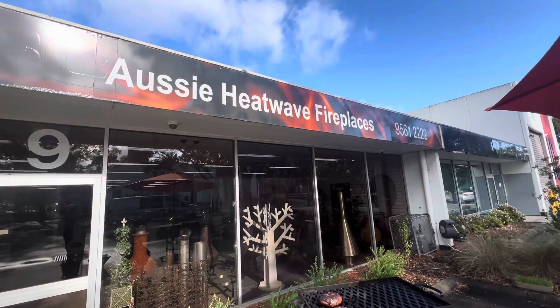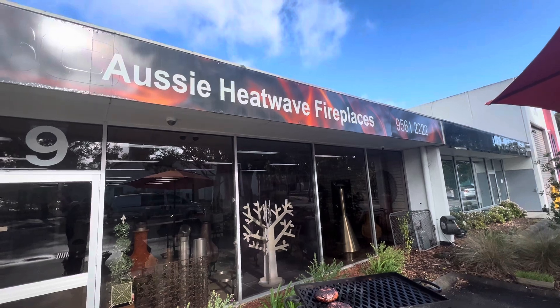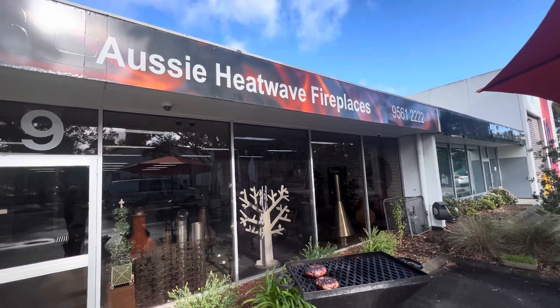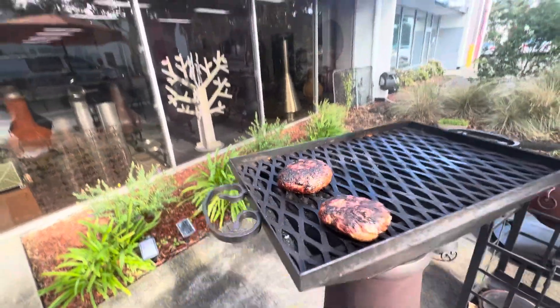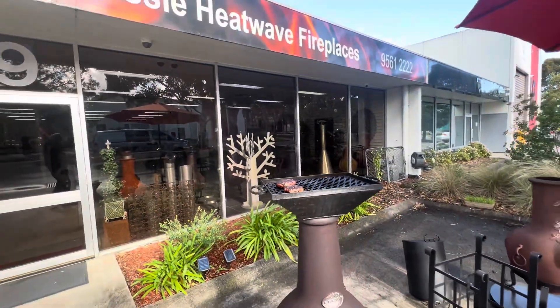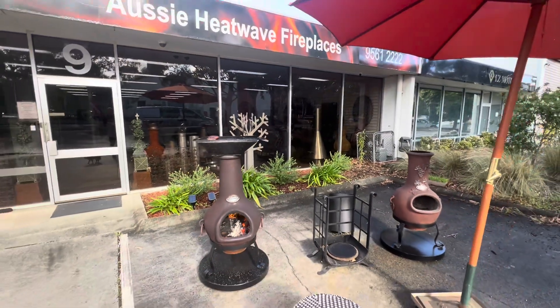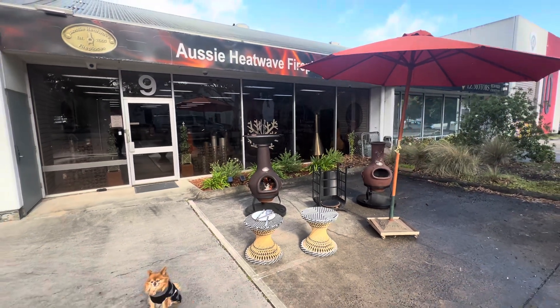Good morning everybody. I just thought I'd do a quick video and show you our new Chimineer HQ in beautiful downtown Mulgrave. Cooking some burgers — it's Saturday morning. This is what they do down at Chimmer headquarters: we cook stuff, we have Chimmers going, we have heaps of fun. So I just thought I would show you around just very quickly.